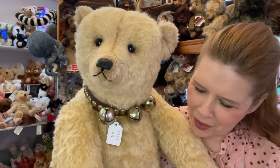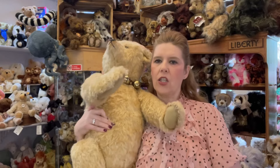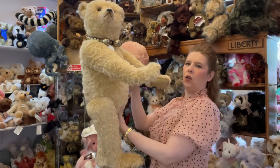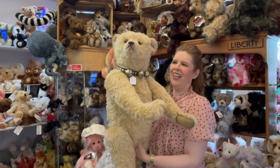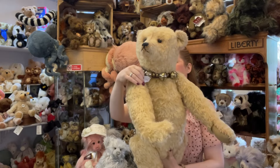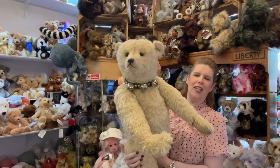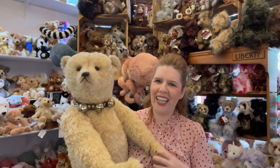There's nothing to say that you couldn't actually have these bears in a standing position, because that would also be a really super impressive piece in your collection. Absolutely beautiful - this is Anthony, 35 inches.